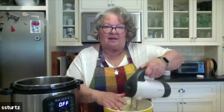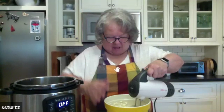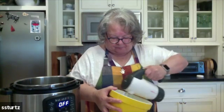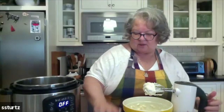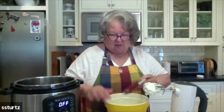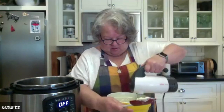All right, so I'm going to start to mix this. I hope you can hear me over the mixer. We're going to mix it until it's smooth. I need one hand to bring the sides down a little bit with the spatula.